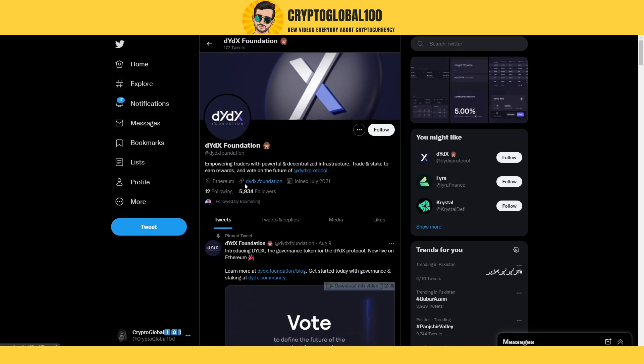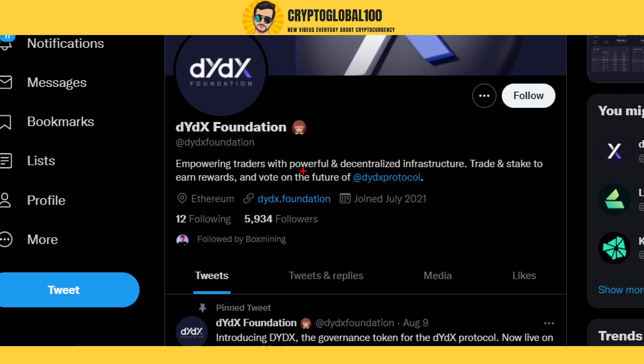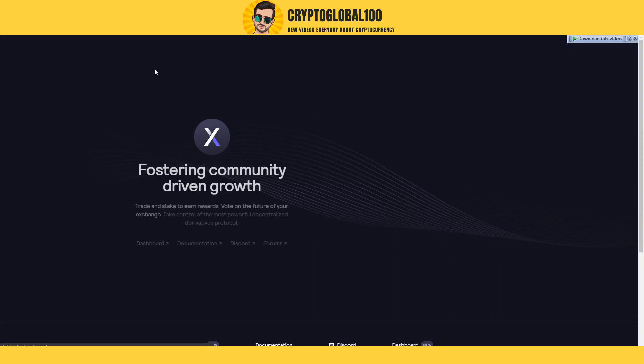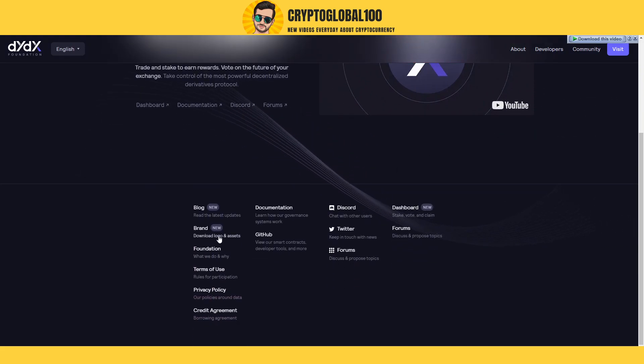Looking at their Twitter, you can see they joined back in July 2021, so it's a new coin. Their description says: empowering traders with powerful and decentralized infrastructure — trade and stake to earn rewards. Their website is dydx.foundation, and I'll post the link below.